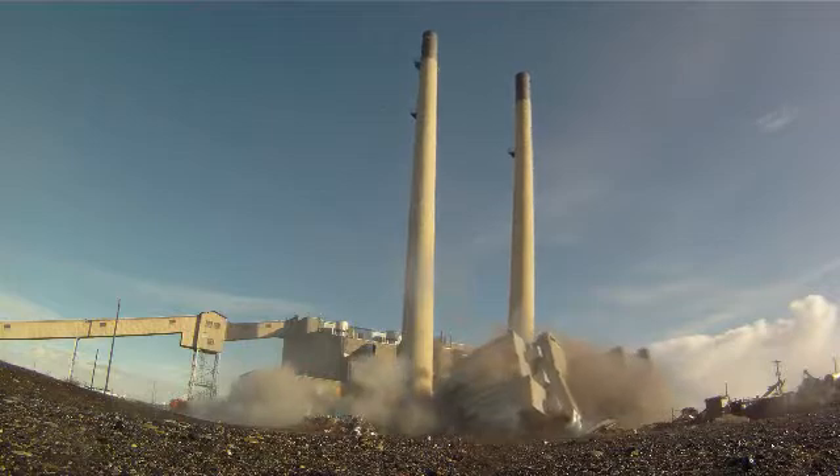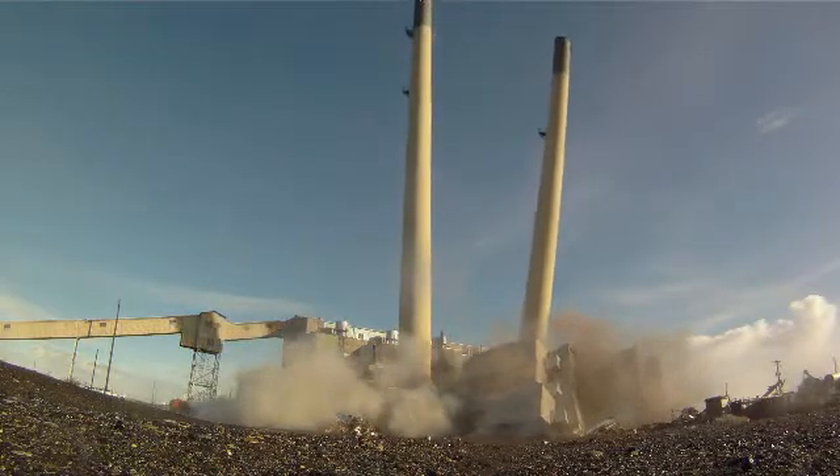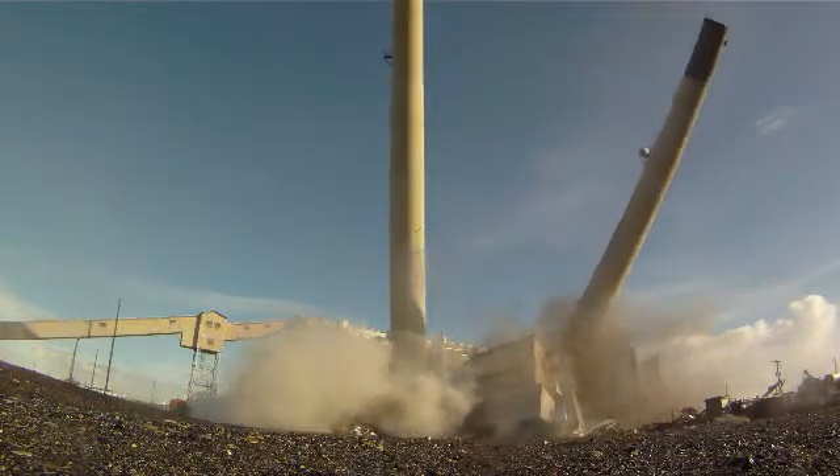The skyline at the Hanford site in southeastern Washington State is changing dramatically and quickly with the help of Recovery Act funding.